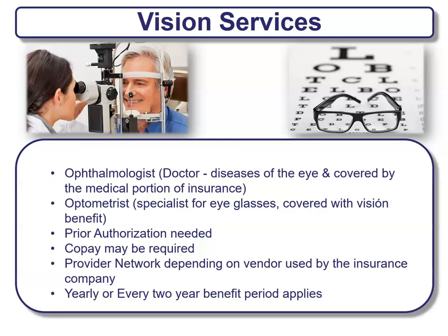Some vision services are also provided, such as an ophthalmologist — a doctor who handles diseases of the eye, covered by the medical portion of insurance — and an optometrist, a specialist for eyeglasses covered with your vision benefits. Different types of vision services depend on what you need. You will need prior authorization and usually a co-pay will be required. There's a provider network depending on the vendor used, and depending on the plan it could be a yearly or every-two-year benefit period.